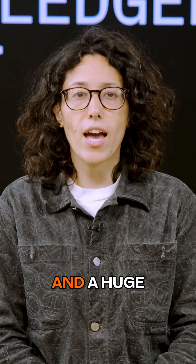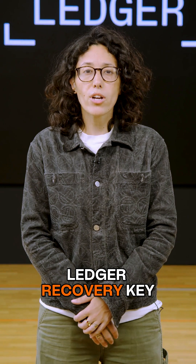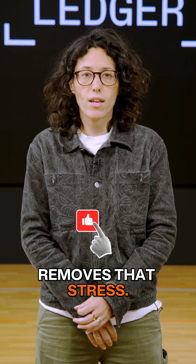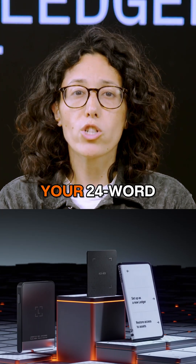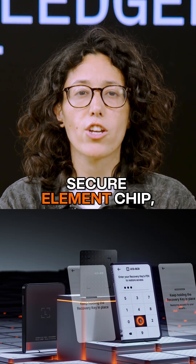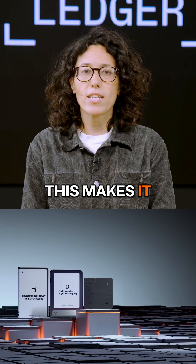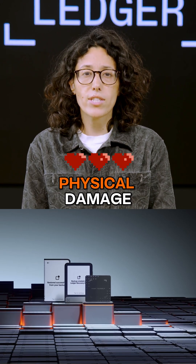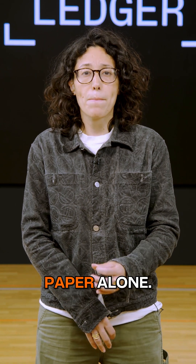It's a constant worry for many and a huge barrier to confidently using self-custody. Ledger Recovery Key removes that stress. It provides a simple, durable, and secure solution. Your 24-word secret recovery phrase is stored offline on a PIN-protected secure element chip directly in the card itself, making it incredibly resilient to physical damage and so much easier than managing paper alone.